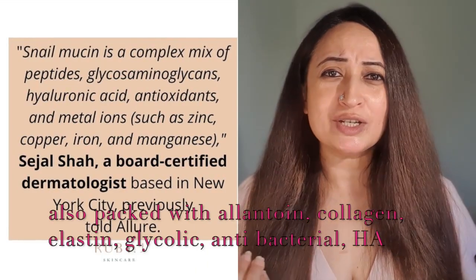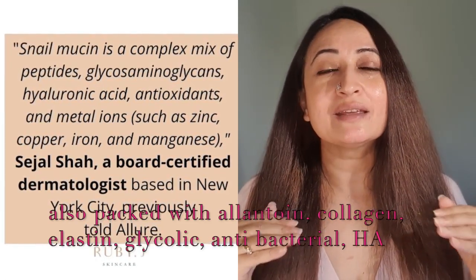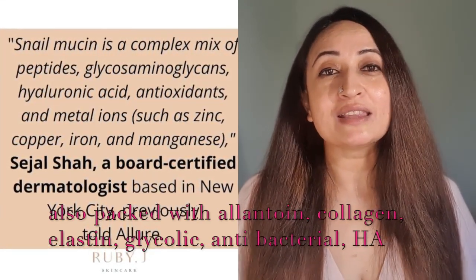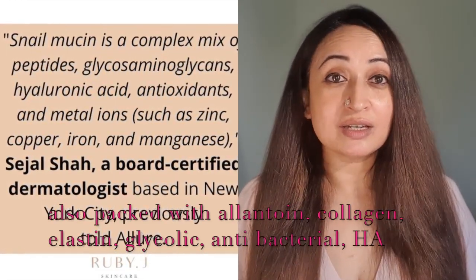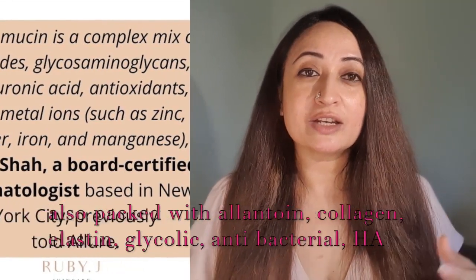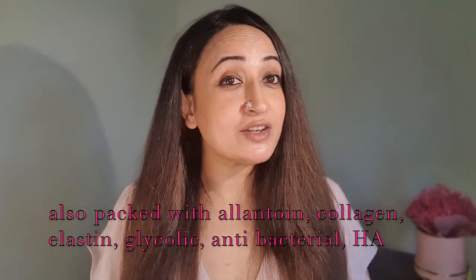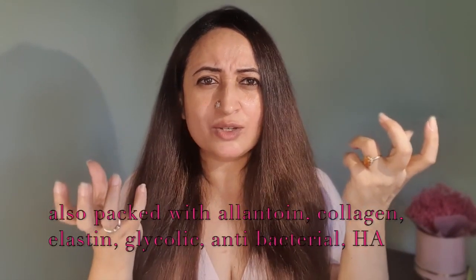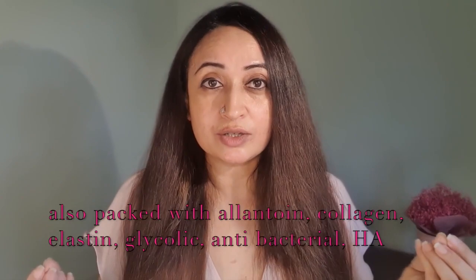So is snail mucin equal to hyaluronic acid? It's not. Yes, both of them are great moisturizers, but that is where the comparison ends. Snail mucin has a lot of other ingredients packed into it. Apart from having hyaluronic acid, it also has allantoin, which is an emollient. It's got collagen and elastin, which help build up your skin. Then it also has glycolic, which helps your skin cell turnover very easily and rhythmically. And it also has antibacterials packed into it. To compare it with hyaluronic acid is actually no comparison at all — they're two different ingredient categories completely.